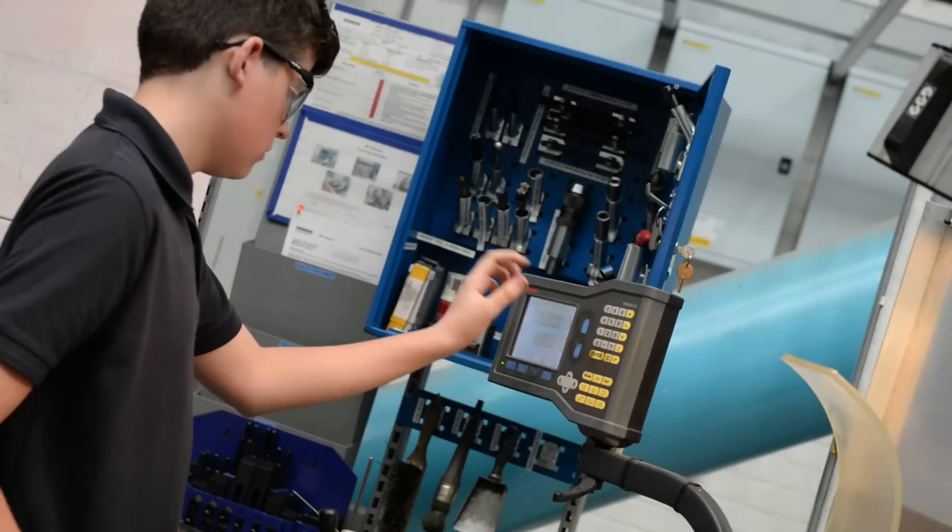I applied for the apprenticeship here at Siemens because Siemens is a massive company that spreads all across the world, and after looking on the website I saw loads of things which I thought were really interesting.